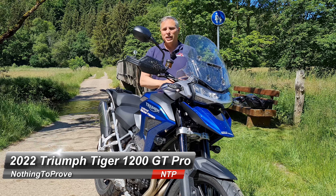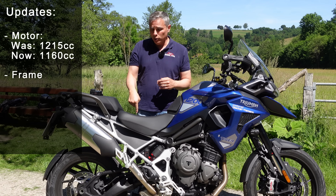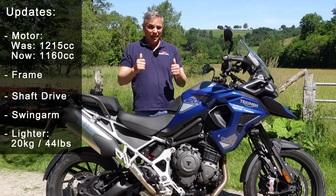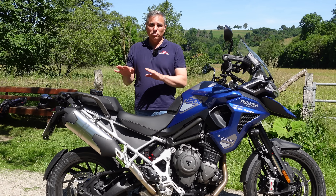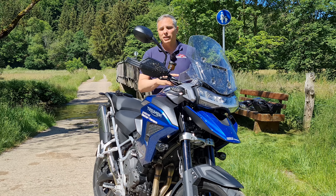Triumph made this all new this year. The motor's got that T-plane crank, so that uneven firing order. New frame, new shaft, new swing arm — all dropping weight of about 20 kilos. You're starting at the base platform weight of 240 kilos.